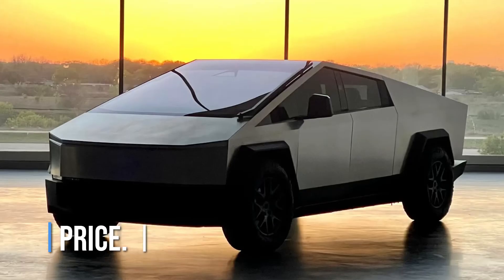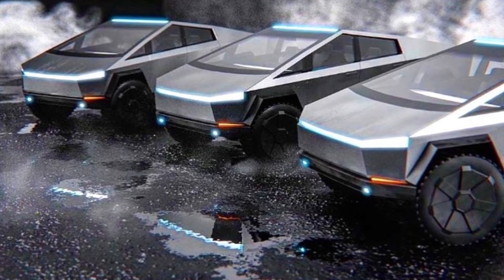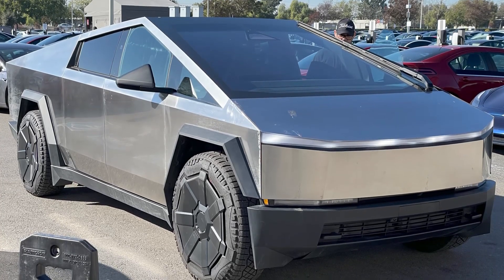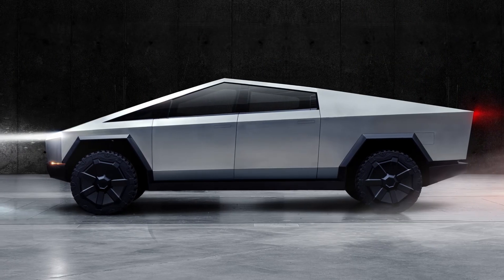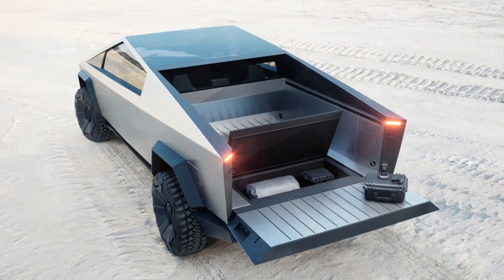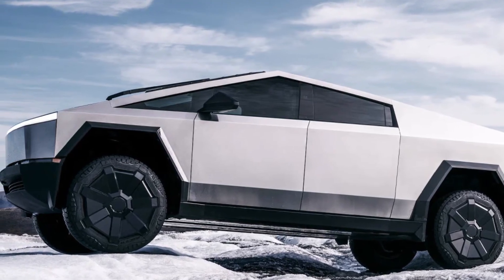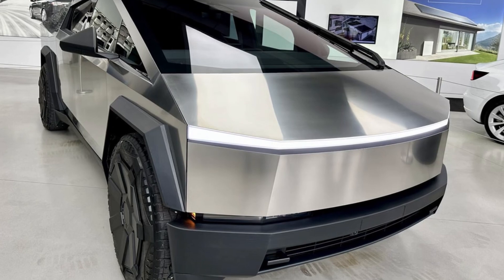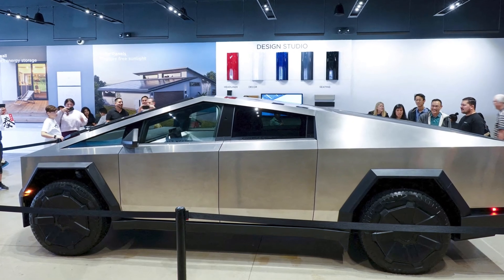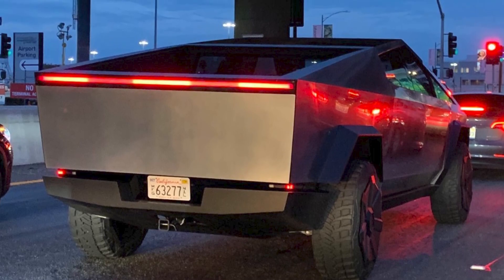Price. Tesla will eventually make a number of different Cybertruck models, though not all are available yet. The base model is a rear-wheel-drive single-motor variant starting at $60,990, but it will not be available until 2025. A step up is the all-wheel-drive model, which starts at $79,990, while the Cyber Beast starts at $99,990. It's not cheap, but it will be nice to finally get a relatively affordable version of the Cybertruck.